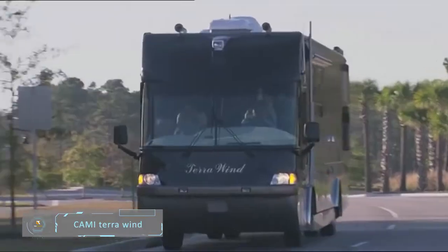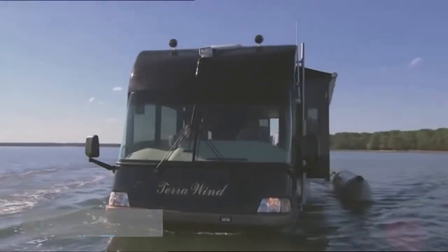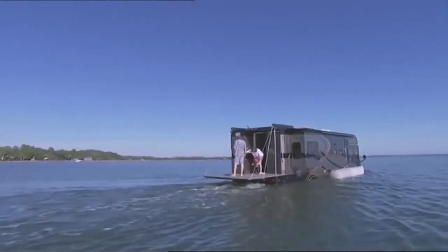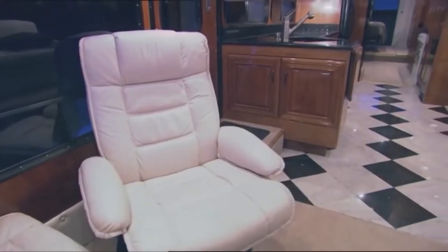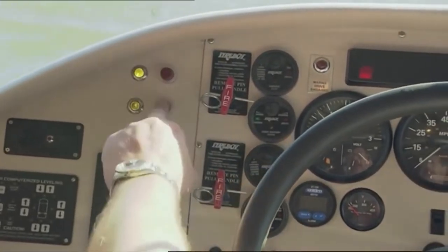Cami Terra Wind. Terra Wind by Cami is a first-class motor coach that is as comfortable on the lake as it is on the land. You can practically go fishing in this $850,000 coach. The vehicle has a highway speed of up to 80 mph and 7 knots on the water. It has marble floors and a padded leather dash resembling an aircraft's cockpit with its many instrument gauges and system controls.